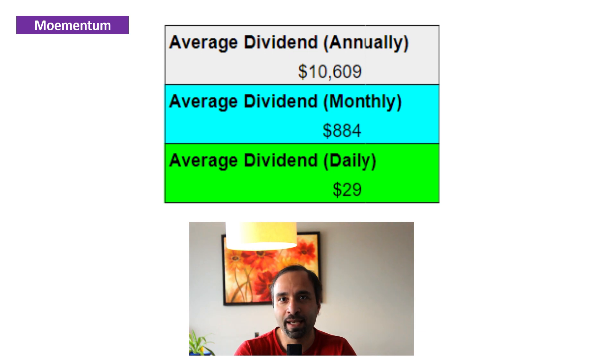This amount grows as we buy more shares of these growth and dividend-paying ETFs. If we divide it equally between the 12 months, that accounts for $884 in dividend income per month. And if you divide it equally over 365 days, on average we are getting paid $29 in dividend distributions each and every day, which is just remarkable.